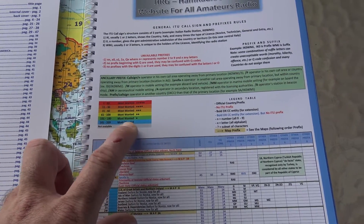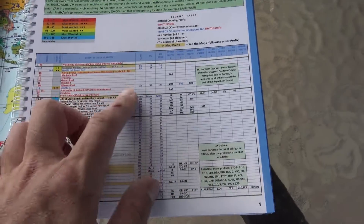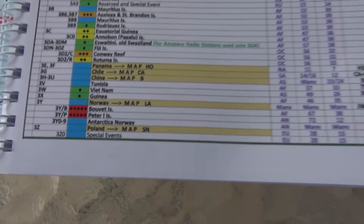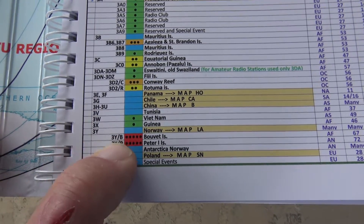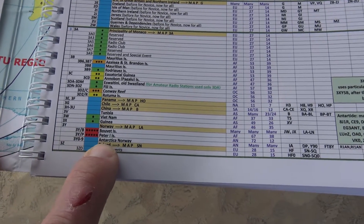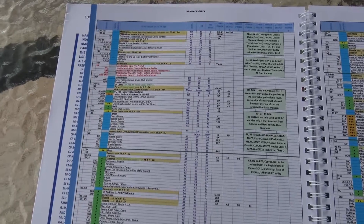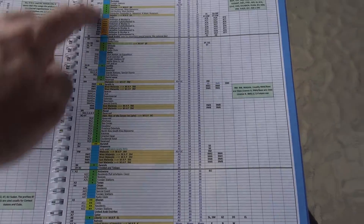It shows you most wanted and least wanted. The legend shows the continent, the ITU region, the CQ zone, the prefix, the country, and the wanted status. For instance, Bouvet Island right here would start with the prefix 3Y or 3Y/B, 3Y/P. I'm learning stuff just reading this book. It's all in alphabetical order by prefixes.